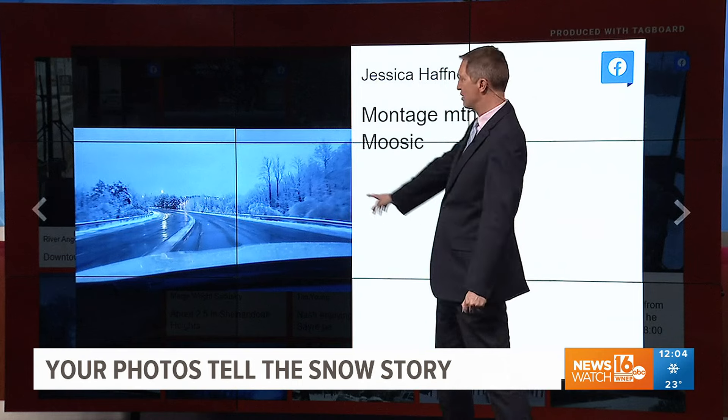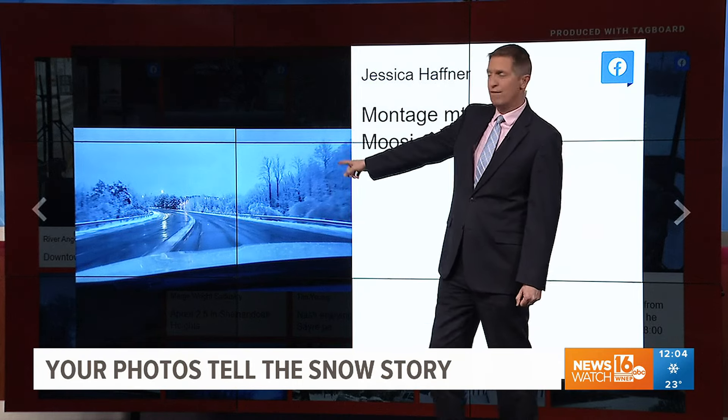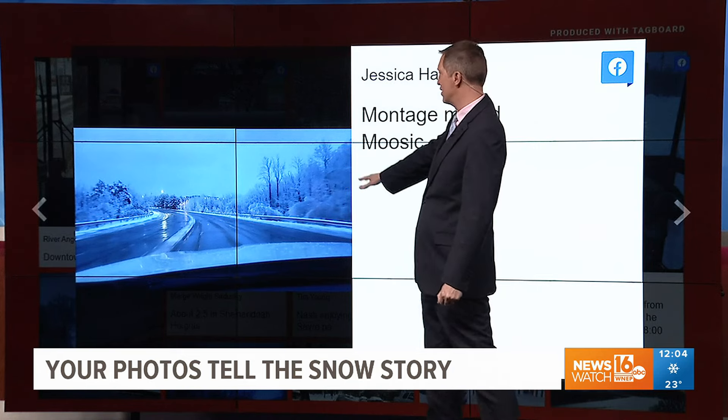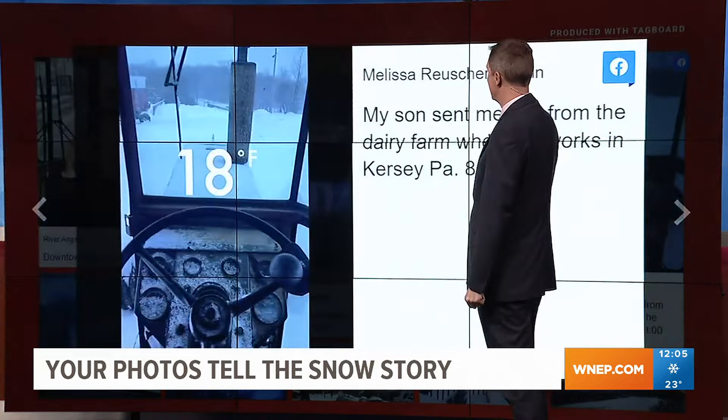Jessica sent this from Montage Mountain Road and Moosic. This has been treated a lot with salt, and you can see pretty good conditions on Montage Mountain Road as it got light. Look how great all those trees look with the snow hanging on them, too. Thanks, Jessica, for sending us that.